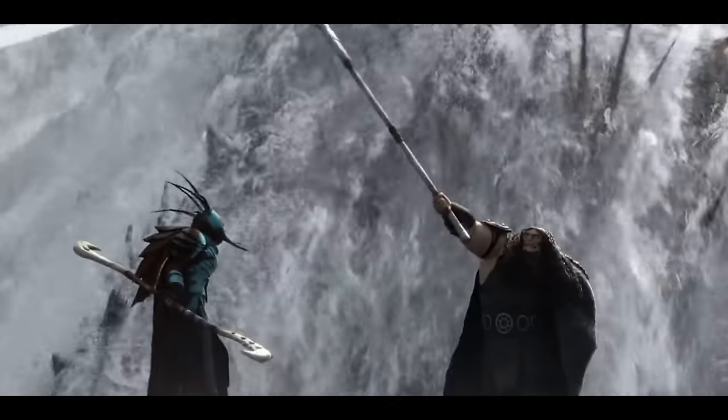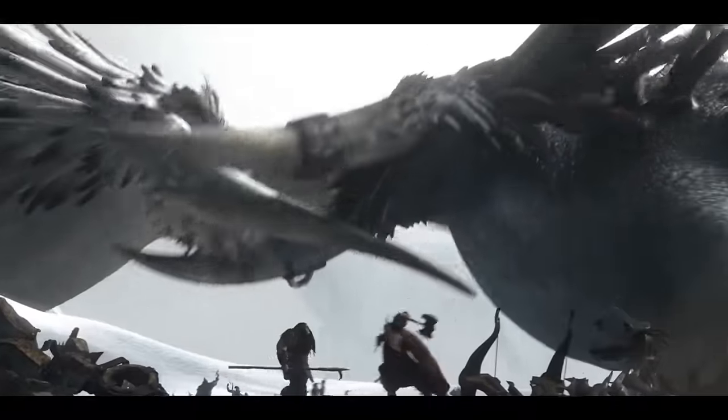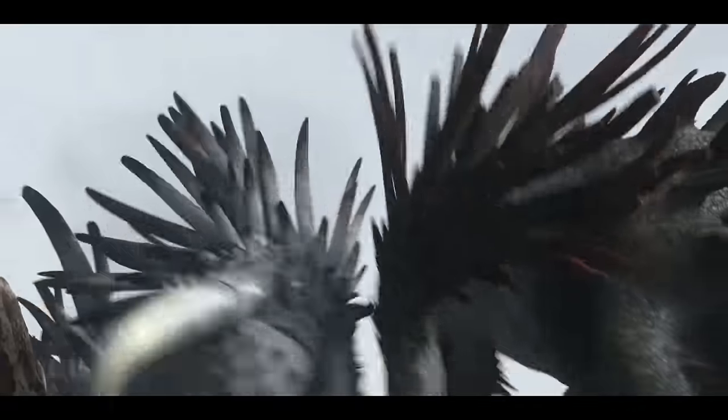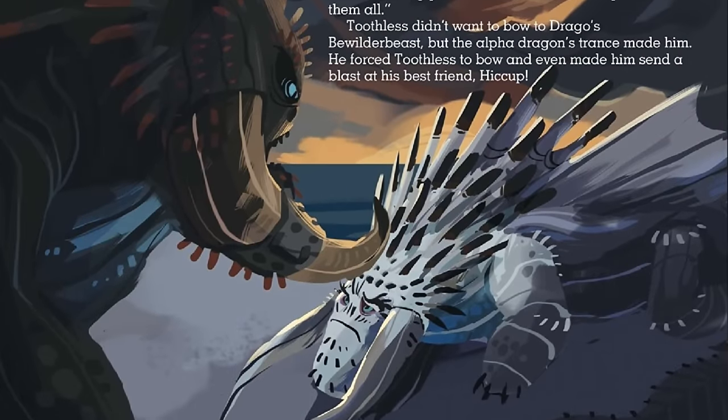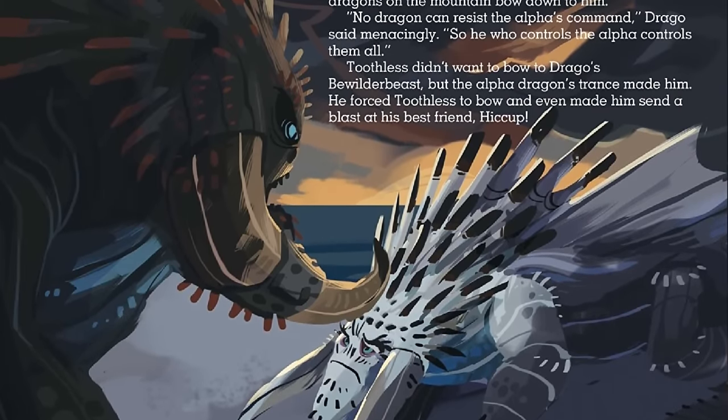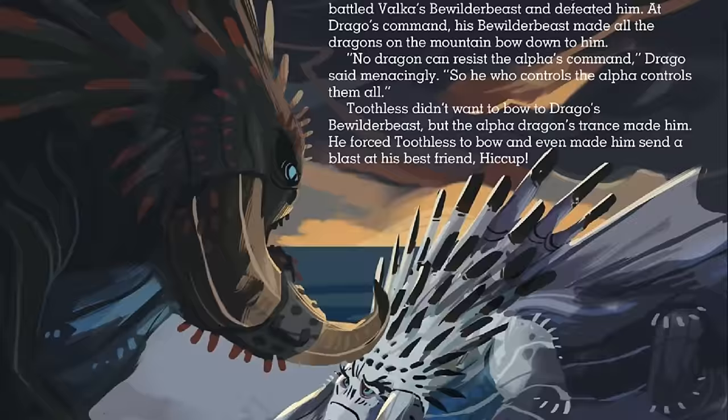The Bewilderbeasts are huge, gigantic titan-class dragons that first appeared in the movie How to Train a Dragon Part 2. They possess the ability to breathe ice blasts which can freeze on impact, and can also be used to create humongous icy crystal shelters for their dragon followers.